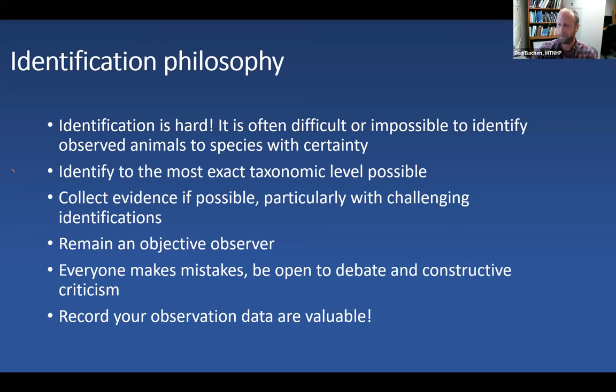Everybody makes mistakes — Dan says he misidentifies animals all the time. It's really important to be open to constructive criticism and debate when getting to that final species-level ID. Finally, this dovetails nicely with citizen science: record your observations. These data are valuable, and if they just sit in a notebook or in your head, they're not getting out in the world and not contributing toward the knowledge and conservation of these species.